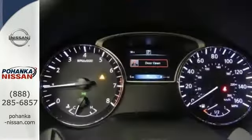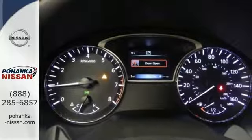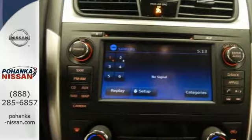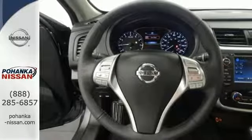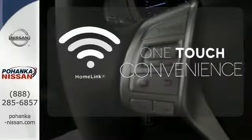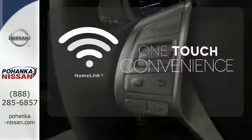The Advanced Drive Assist Display makes it easy for you to get info quickly, compiling it in one easy-to-see location. Steering wheel audio controls and Bluetooth allow you to focus on what matters most — you and your precious cargo. With Homelink, one touch makes your arrival as welcoming as if you'd never left.